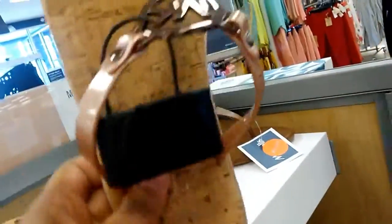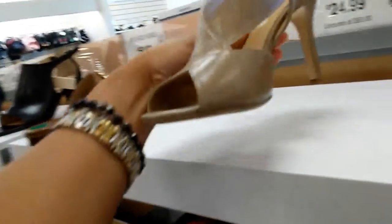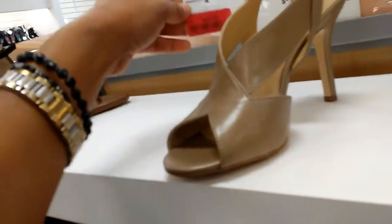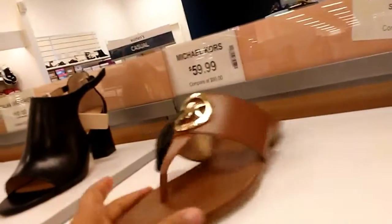It's a Michael Kors sandal — Michael Kors, $44. Keith Michael Kors sandals.